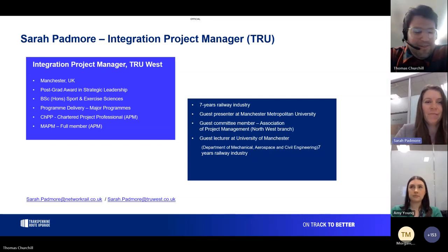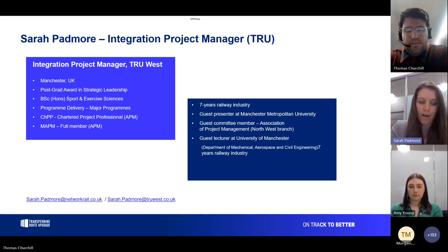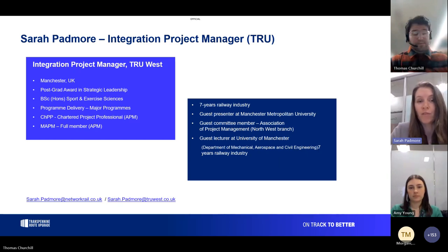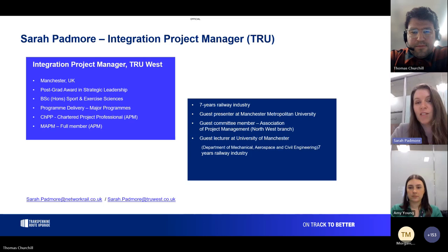Hi everybody, my name is Sarah Padmark. I'm the integration project manager for the Trans-Pennine Route Upgrade, specifically working on the Huddersfield area at the minute, and I'm Manchester-based. I have a postgrad award in strategic leadership and a science degree in sport and exercise sciences. I work on programme delivery for major programmes. I'm a Chartered Professional with the Association of Project Management, and my railway career is relatively young — only seven years.